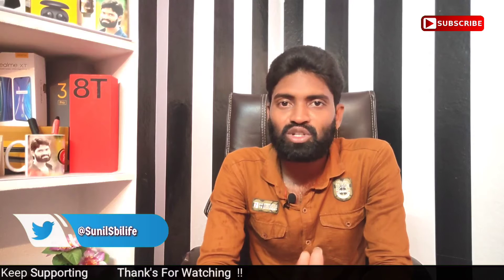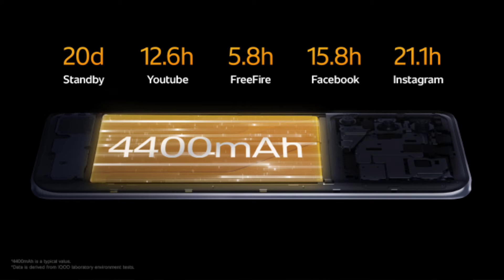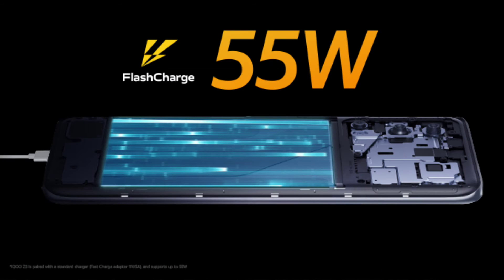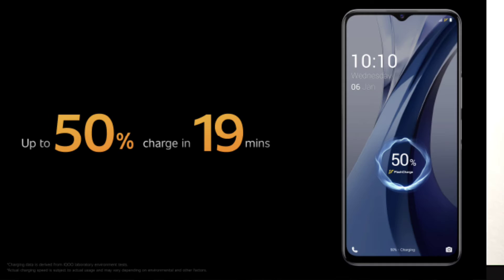If you want to talk about the battery, we have a 4400 mAh battery. The box includes 55W fast charging. We have around 60 to 90 minutes for a full charge.